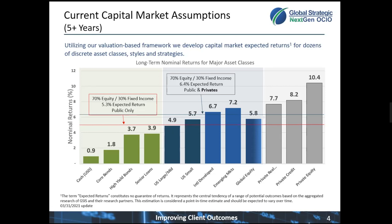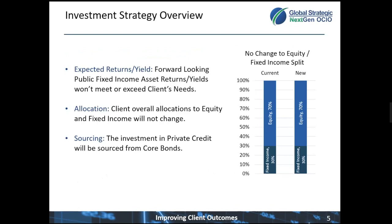Our expected return for private credit over the next three to five years is about 8%, which we think is very compelling compared to 1.8% for core bonds. With that introduction to the markets, I'm going to turn it over to Nick and Matt, who are going to go into the details of this specific opportunity.